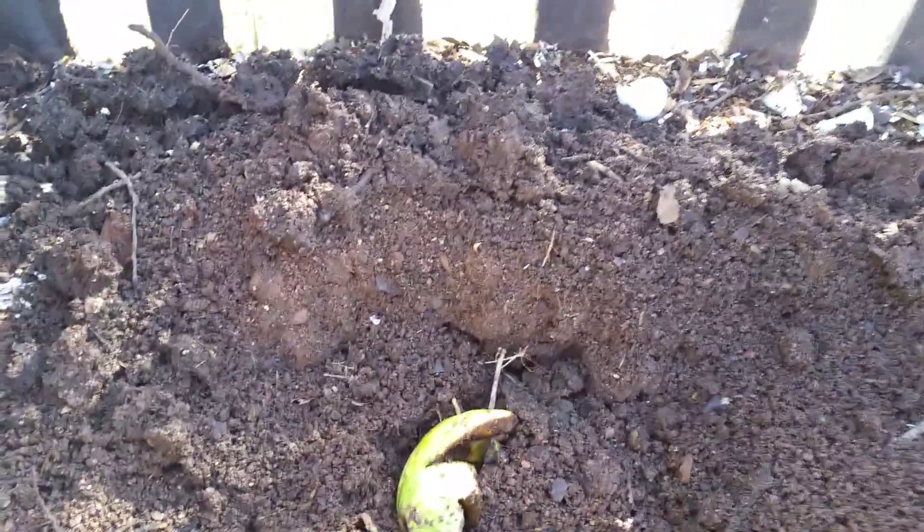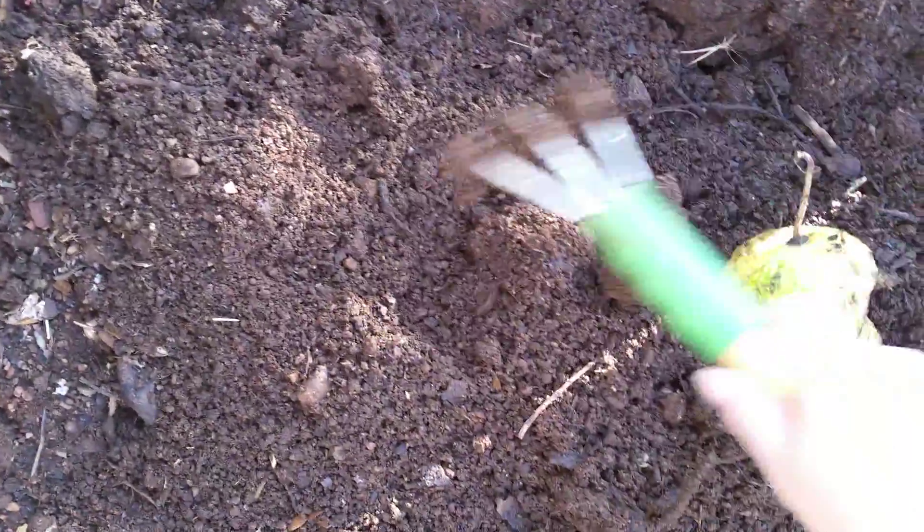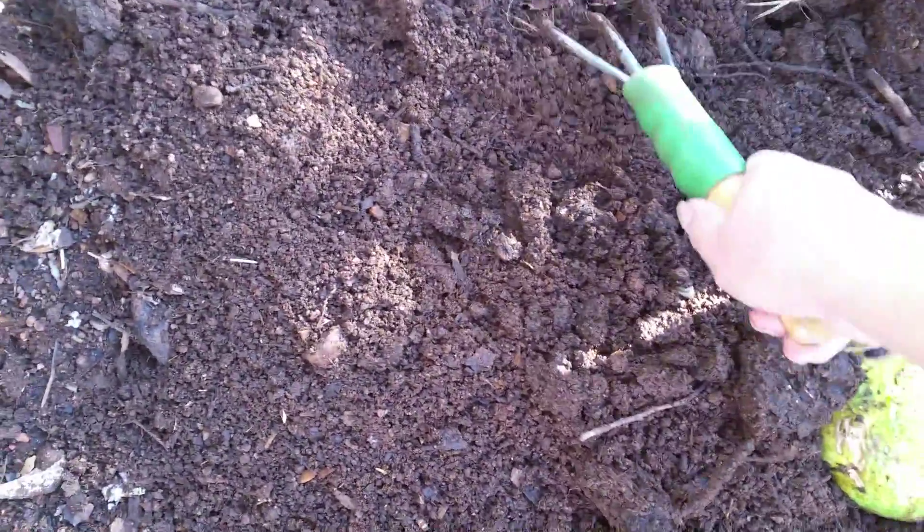So I came and threw whatever worms were left into my compost bin — there weren't that many. This was during the summer when it was really hot. It's now December, and I think I threw them out here sometime in October. I came to turn my pile and I see that there are a bunch of red wigglers — they are thriving, even in Arizona in this heat.